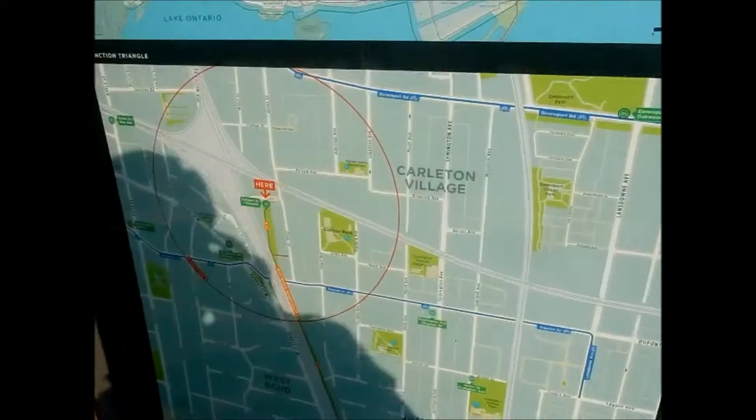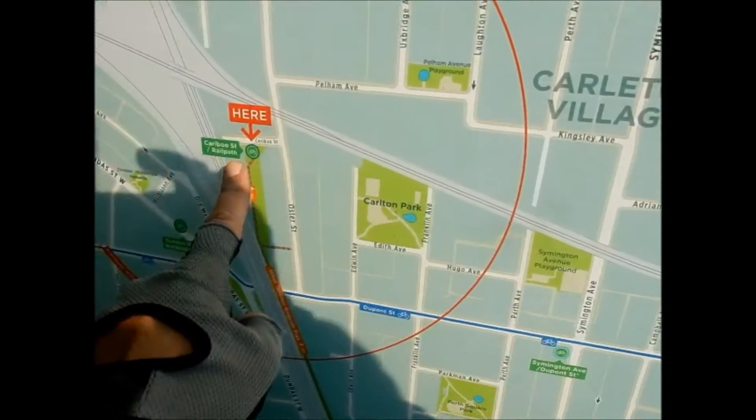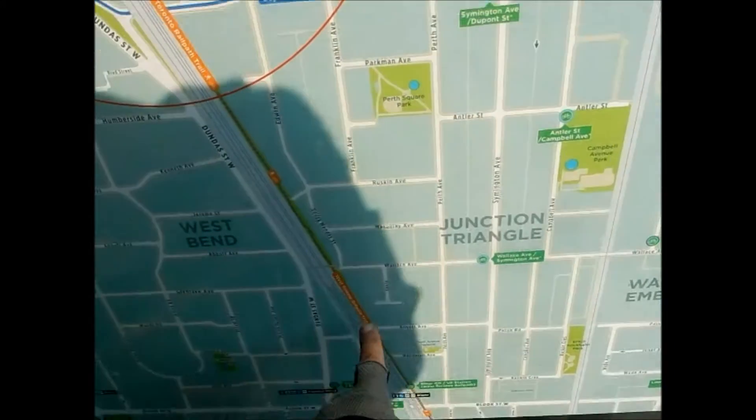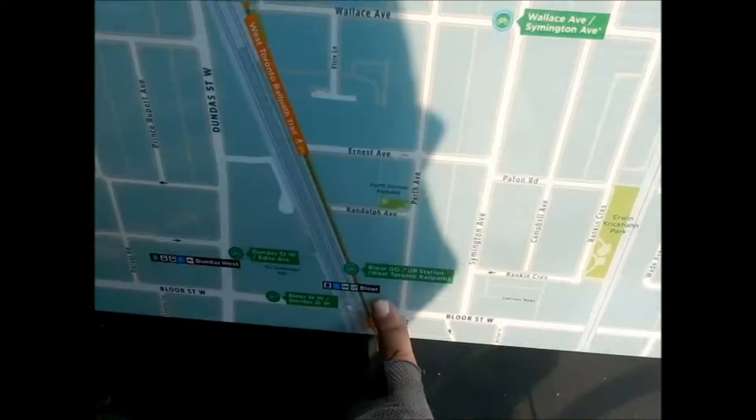Maybe here is a nicer map. So it says you are here and we're going to come down the rail path. There's the Bloor Street station.